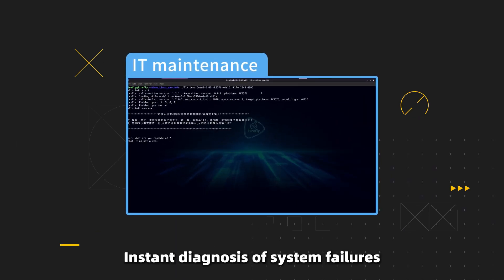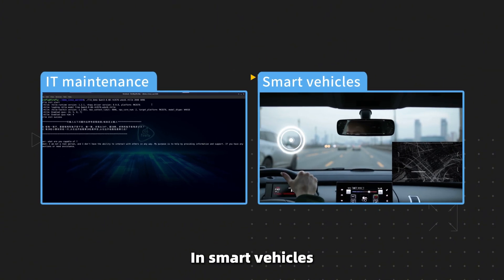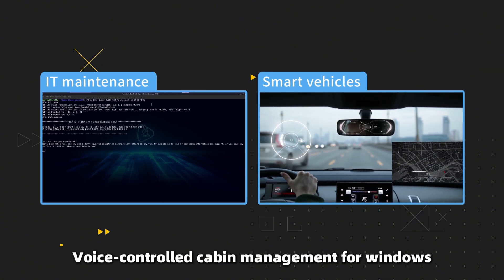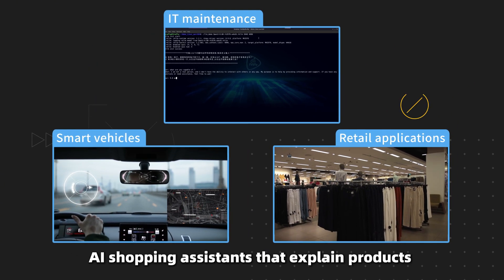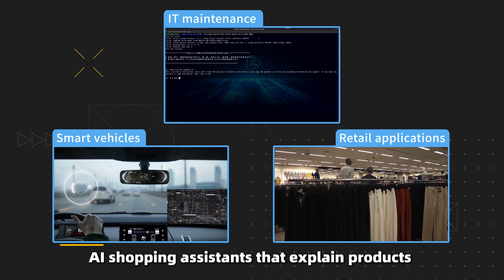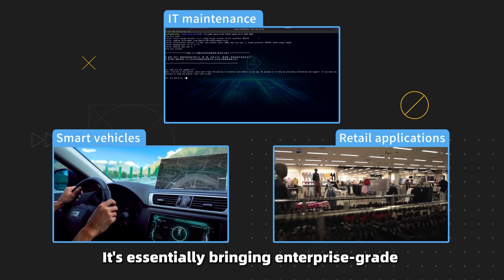Imagine it for IT maintenance — instant diagnosis of system failures with step-by-step repair guides. In smart vehicles, voice-controlled cabin environments for windows, seat, and climate control. In retail applications, AI shopping assistants that recognize products and calculate applicable discounts in real time.